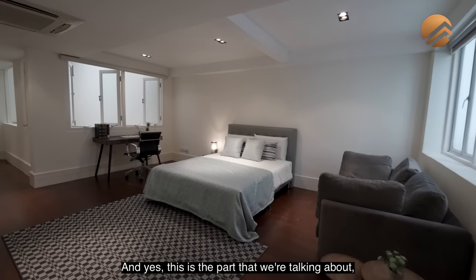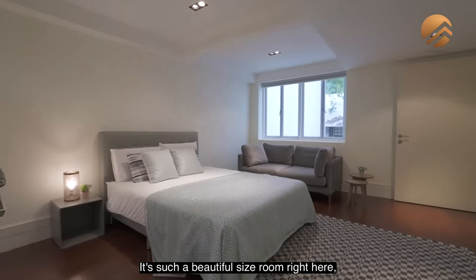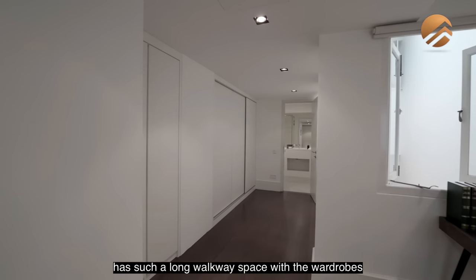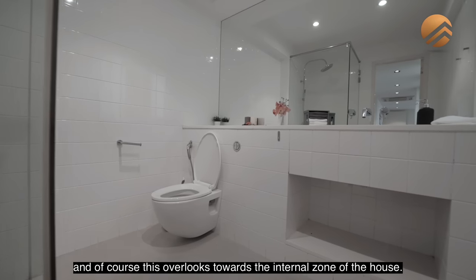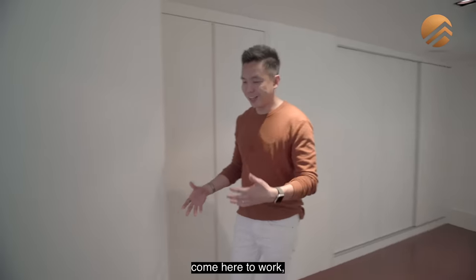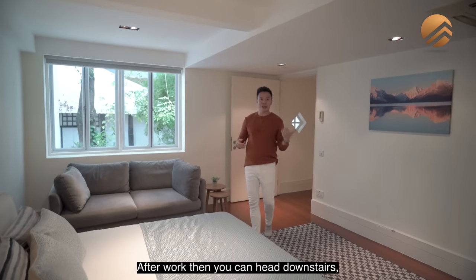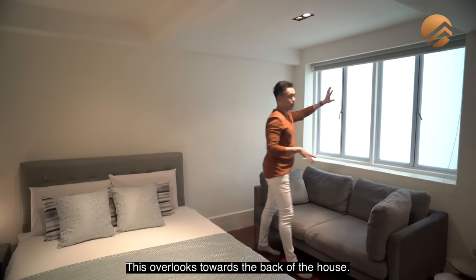The annex room is fantastic — such a beautiful, generous-sized room with a long walkway space and wardrobes tucked at the corner. The en suite bathrooms are all renovated with standing shower and rain shower options, overlooking the internal zone of the house. There are a lot of different uses: rent it out, use it as a home office, or use it as a guest bedroom. This room overlooks the back of the house, which faces northeast direction, while the front faces southwest.